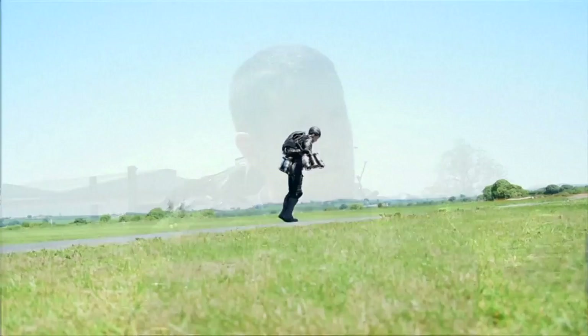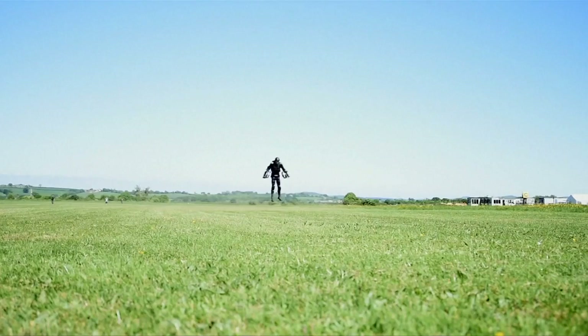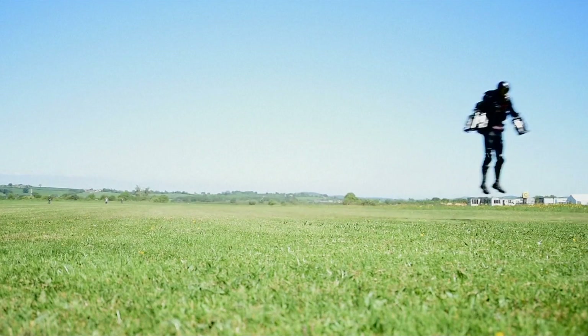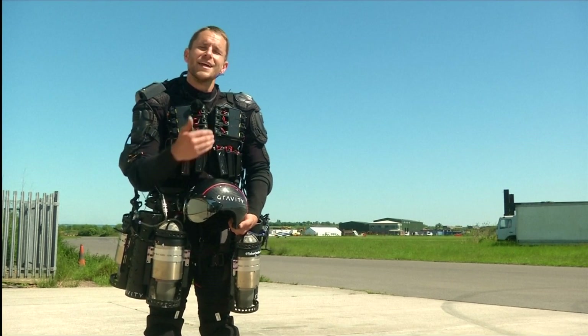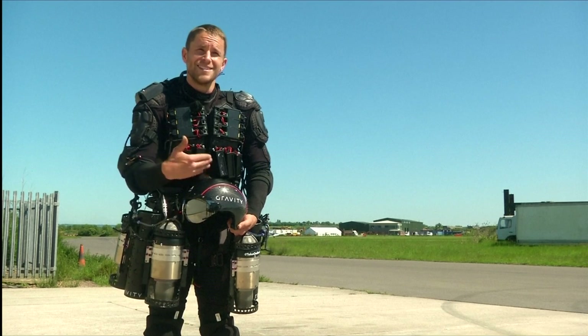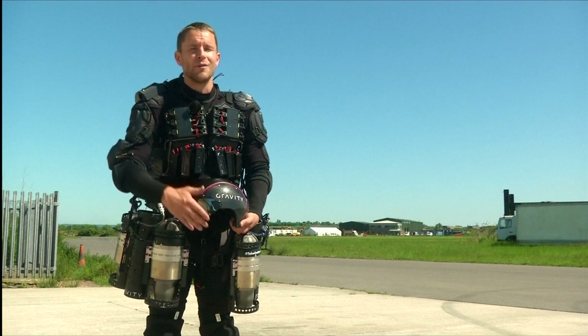For the time being, however, he's just having fun. At the moment, I'd liken it to a sort of high-end jet ski. What's the practical point of a jet ski? It's questionable, right? It's really about having a huge amount of fun. And this is a huge amount of fun. And it's an entirely different way of maneuvering the human being around the sky.